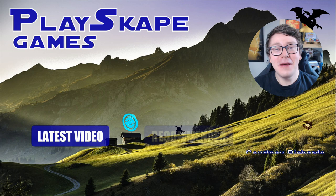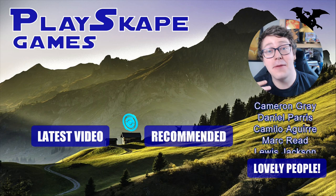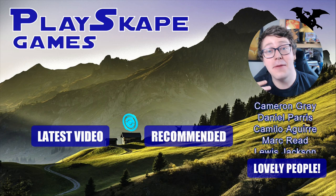A huge thank you to our lovely Patrons — they get exclusive videos, market updates, Q&As with me, and much more. Click the link below to join the Playscape Games Patreon and I will see you very soon, Pokémon fans — gotta catch more!